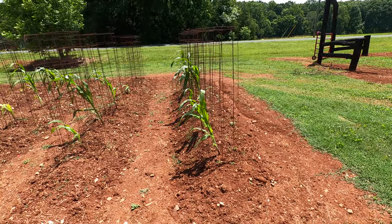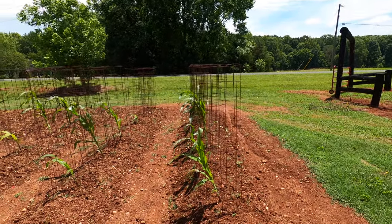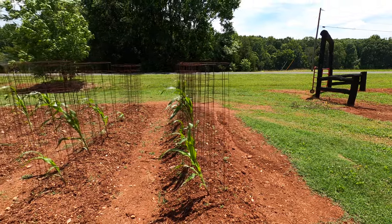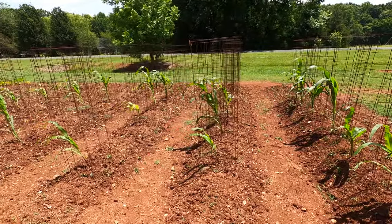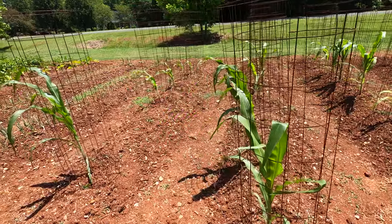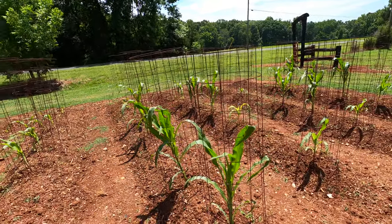As it gets bigger I'm probably going to have to put some stakes in these cages to help hold them upright and support the corn. These cages are approximately five feet tall, so they'll get them a decent ways up there. I may have to do some stakes and guy wires, not sure yet. It's definitely growing good — there are some that seem a little stunted and I'm not exactly sure why, but for the most part it's growing up good. We're at about chest height.